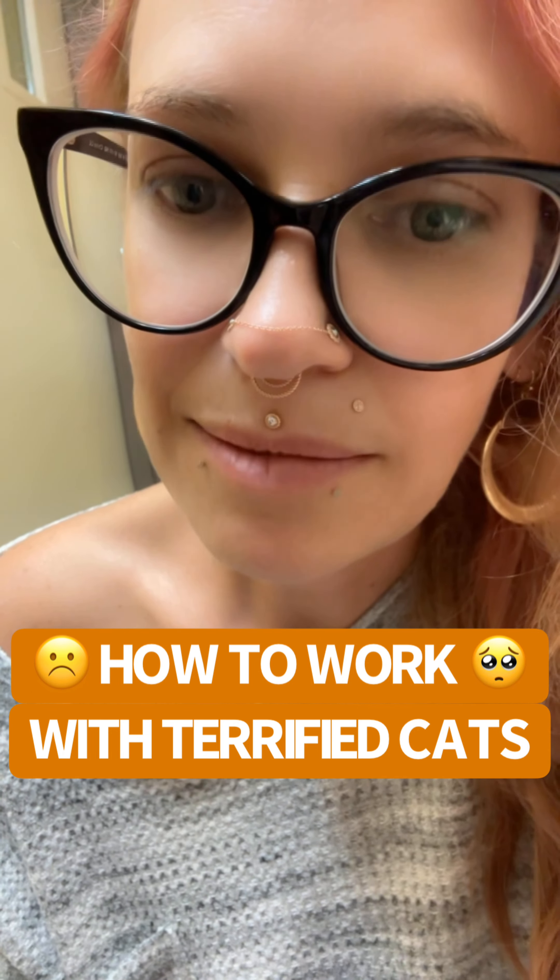Hey friends, it's Shani, Certified Feline Training and Behavior Specialist with Wild at Heart. I'm talking quietly because I'm inside the shelter, but I wanted to show you how I work with two cats who are completely traumatized after being surrendered to a shelter.